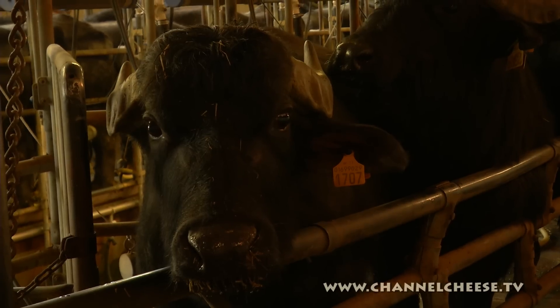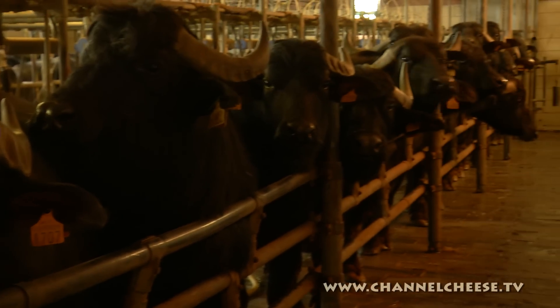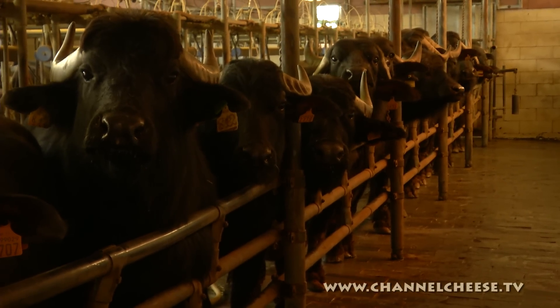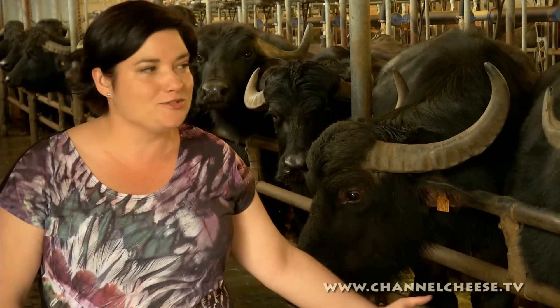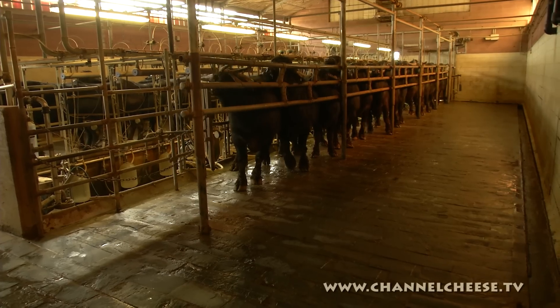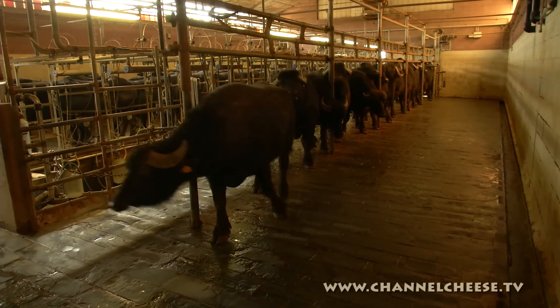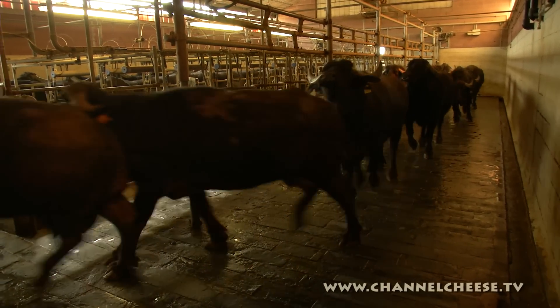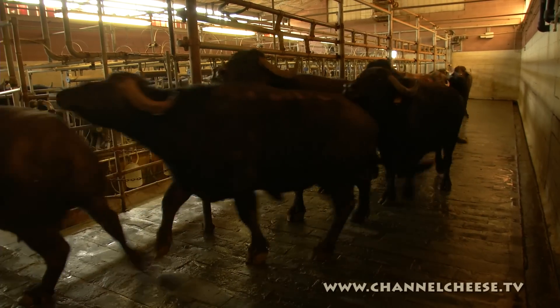Even though the buffalo look a bit intimidating with their big horns and intense stares, deep down they're actually gentle giants with a very placid temperament. The buffalo are incredibly calm — almost in a relaxed trance. They don't even need to be fed during milking, so there's no enticing them. They just naturally come in and stand completely relaxed while they're milked. That's the buffalo's work done, which means it's time to start cheesemaking. Soon we'll see this fresh milk transformed into Quattro Portoni's signature blue vein cheese, Blue de Buffalo.